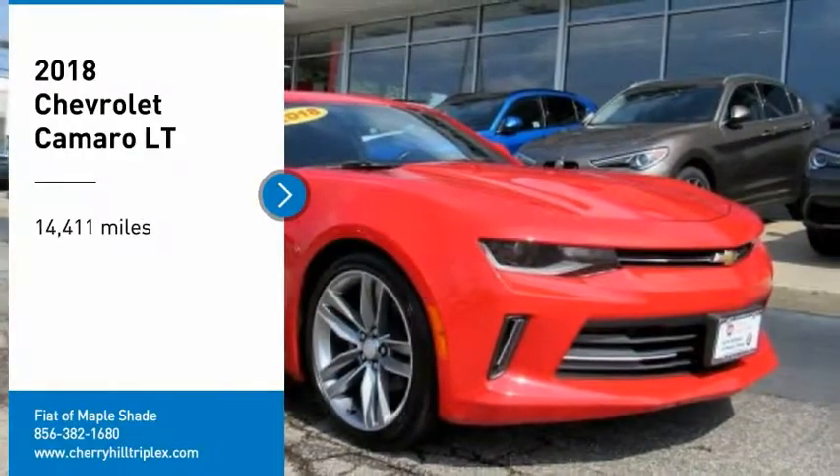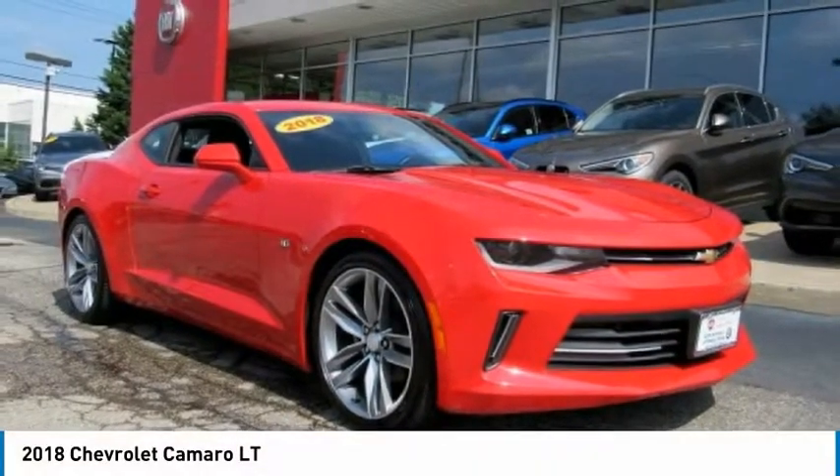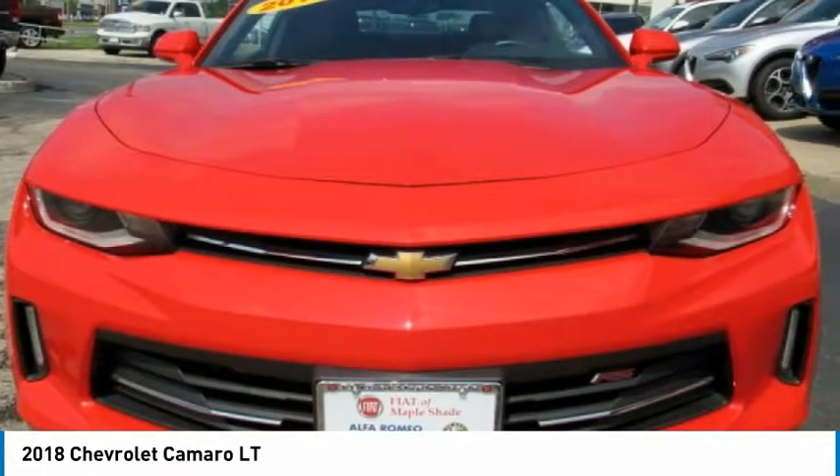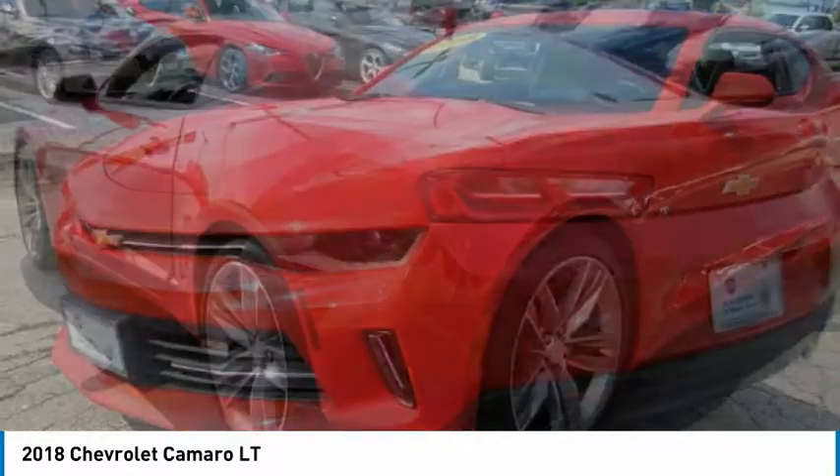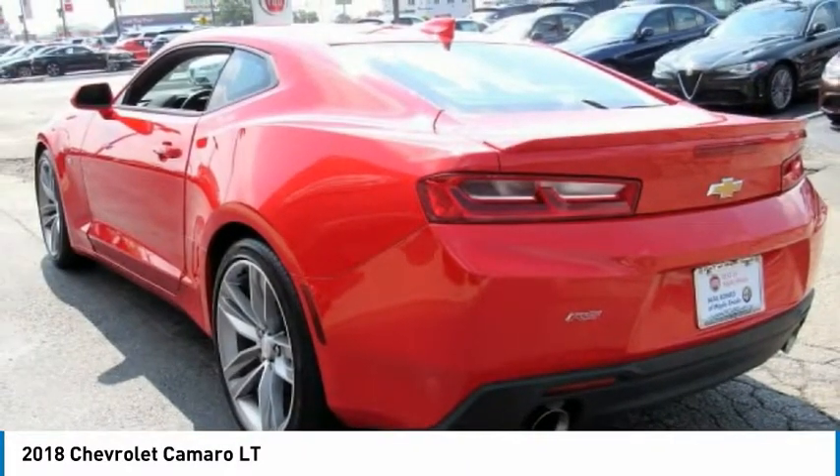You are going to love the 2018 Camaro. Camaro was developed to be 21st century on every level — from its awe-inspiring design, to its outstanding performance, to its impressive efficiency.